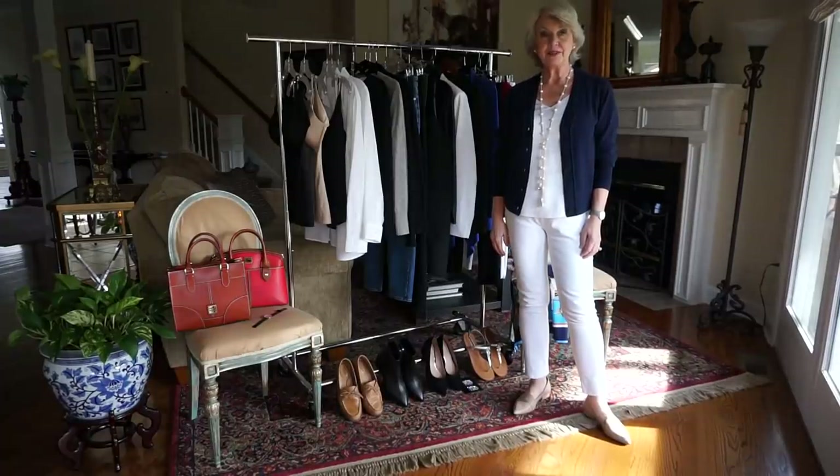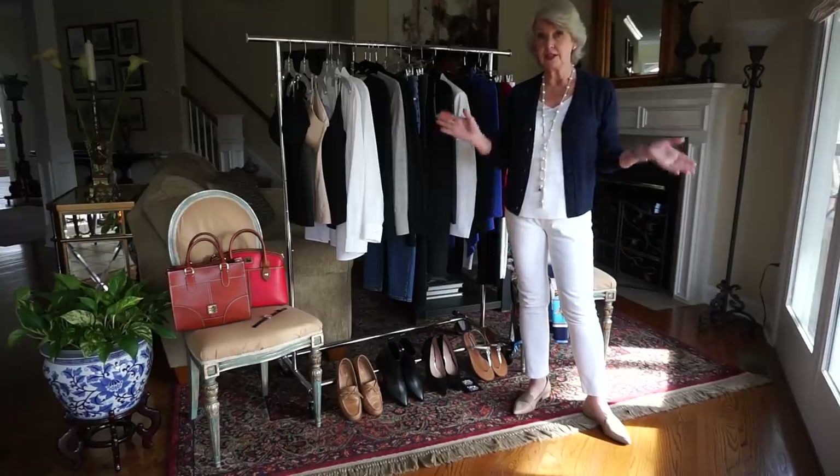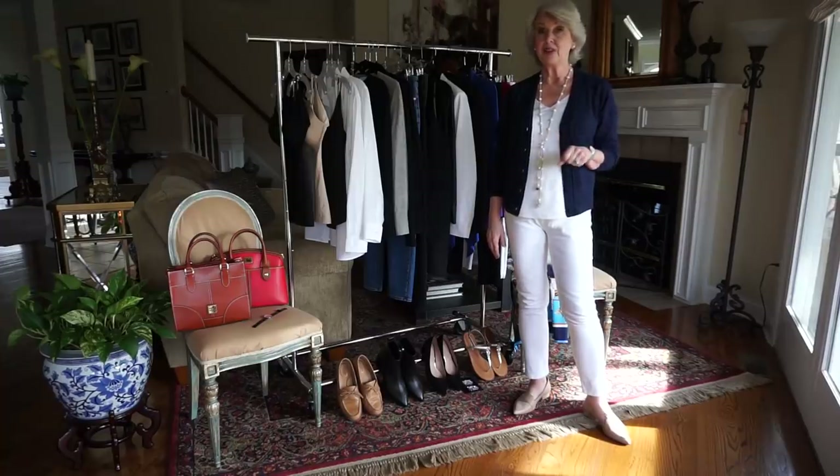Hi everyone, I'm Susan from SusanAfter60.com. Today I'm going to recap all my favorites from 2019 — but truth be told, they're probably my favorites for all time. I am very much a classic style personality, so what I gravitate to is almost always classic, clean, simple pieces that you can wear lots of different ways.